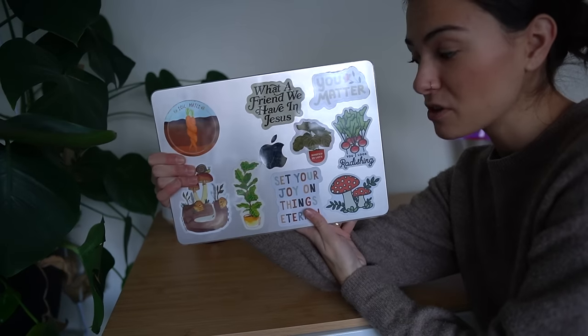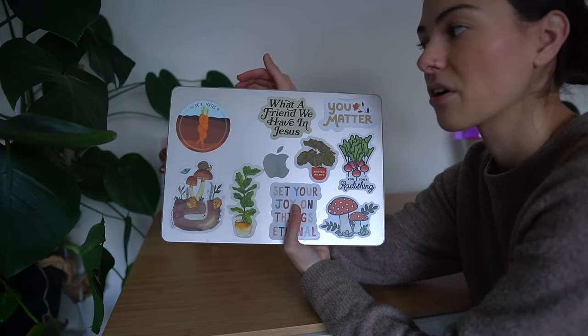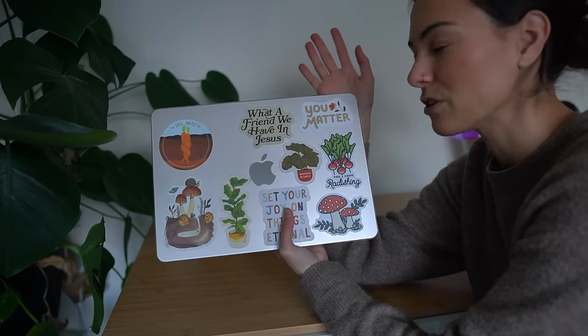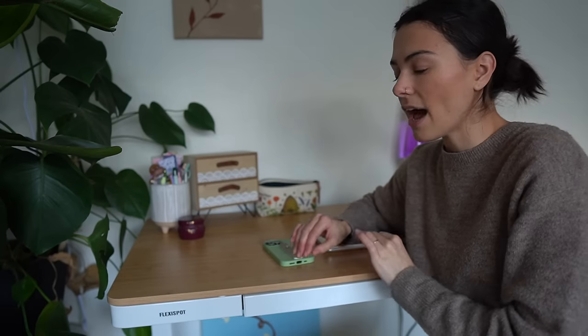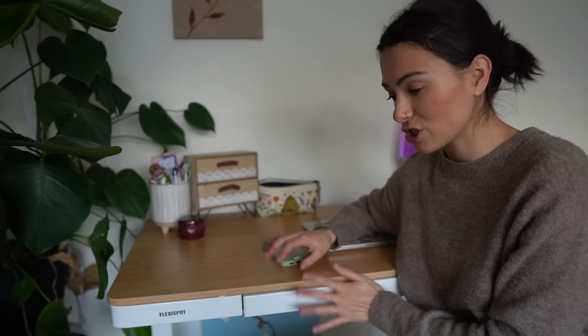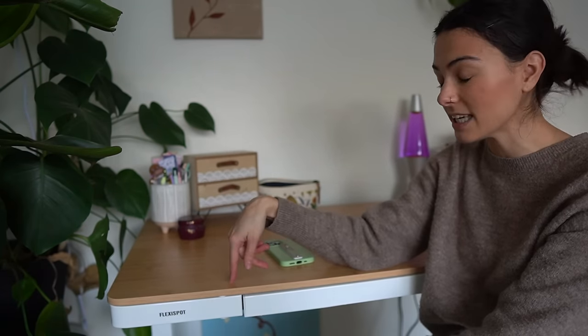I also just put a bunch of new stickers on my computer case. I got a clear case and I don't actually put my stickers on the computer — I just put them underneath the clear case, kind of like how I do with my Kindle as well. I love how sleek and modern this desk looks in my room. I love bamboo tops so much and I love the white, how it's just very minimal — it goes with everything, especially in this corner with all my plants.